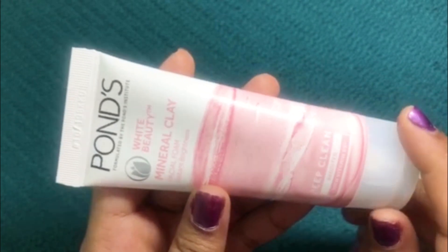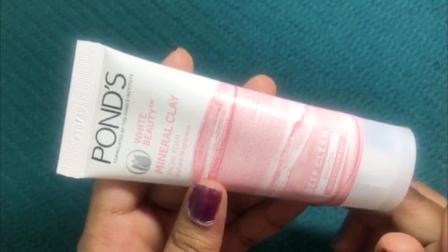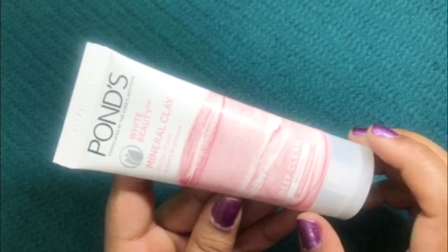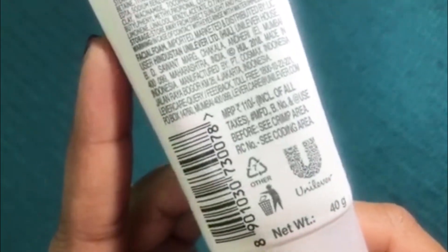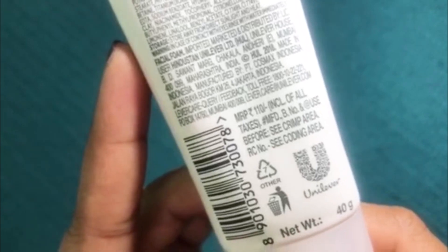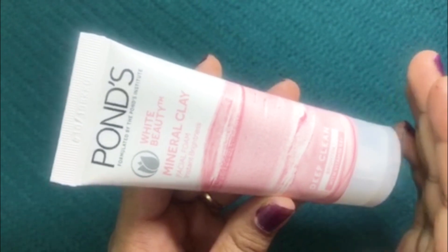So this is the Pond's White Beauty Mineral Clay Facial Foam in the variant instant brightness. It is available in two different sizes — this is the 40 gram tube which you get for rupees 110, and there is another variant which is the 90 gram pack and you pay rupees 210 for it.